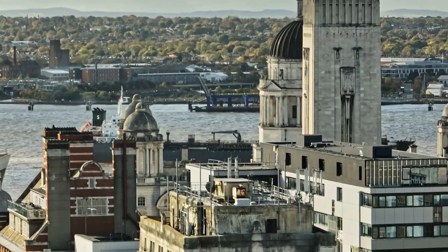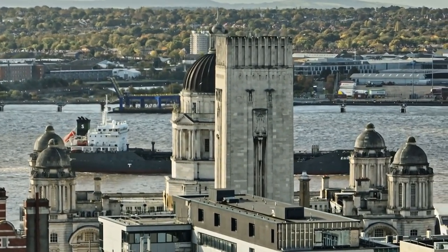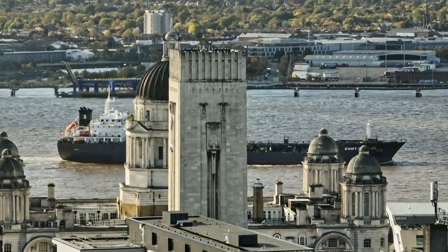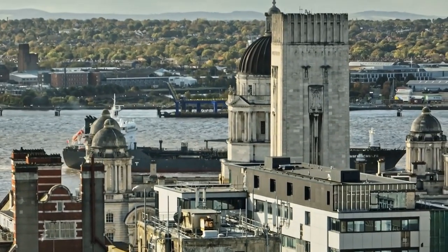Uncovering the hidden gems of Kensington and Chelsea reveals a world of cultural richness and historical intrigue. Beyond the well-trodden paths, these lesser-known treasures offer unique experiences waiting to be explored. Join us as we unveil the top 10 hidden gems of this vibrant London borough.